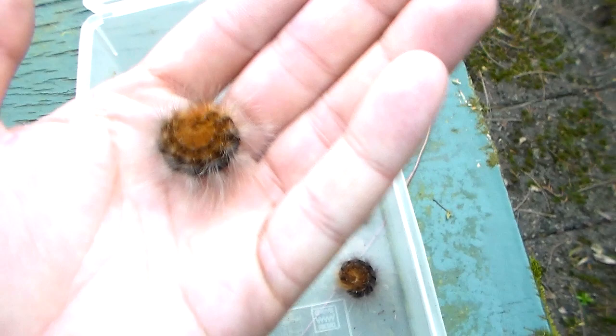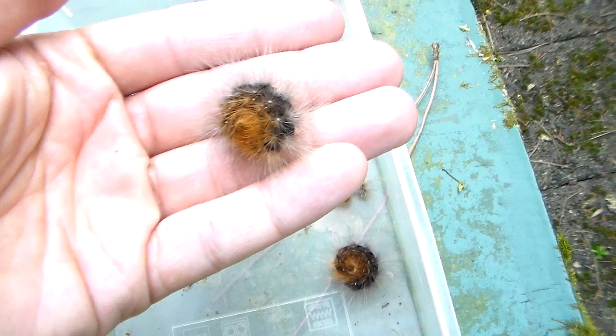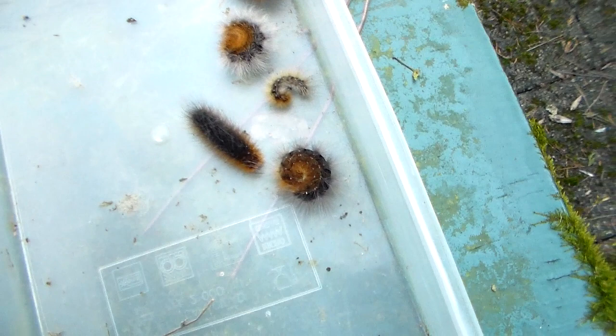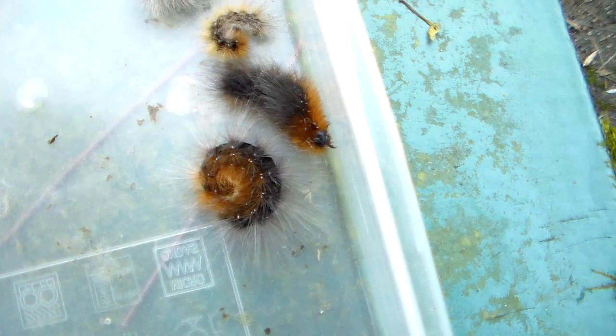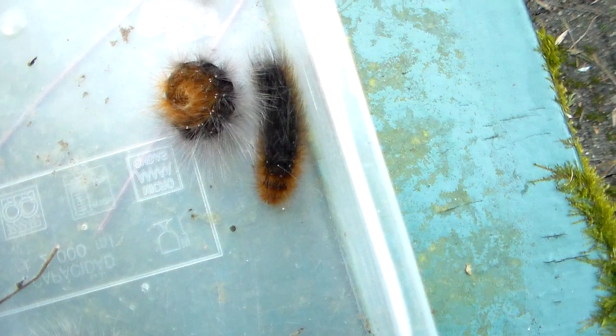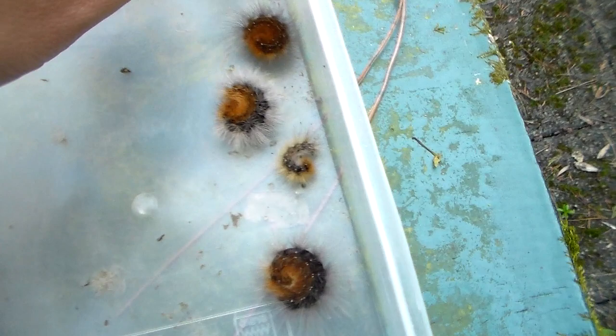Hi everybody, today I am here to tell you something about one of my favorite moths — the garden tiger moth, Arctia caja. I love them so much because it was the first moth I ever bred in my life when I started breeding insects. It's the first species I had success with when I was about 16 years old, and to this day I still love them for that reason.